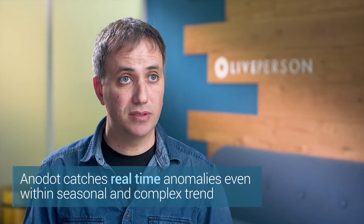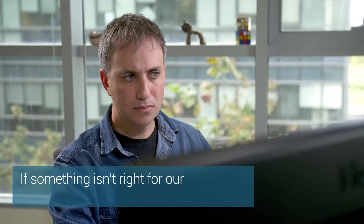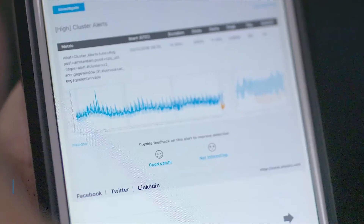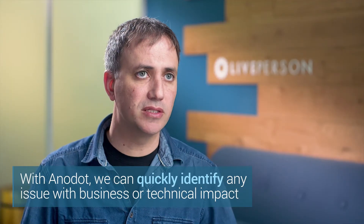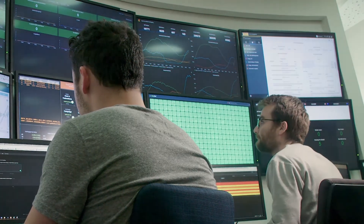Anodot catches real-time anomalies, even within seasonal and complex trends. If a metric is irregular or something isn't right for our customer, Anodot alerts us. With Anodot, we can quickly identify any issue with business or technical impact. Anodot alerts are extremely accurate with nearly zero false positives. As soon as there is an incident, it gets flagged.